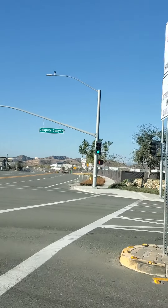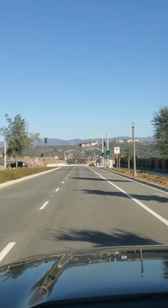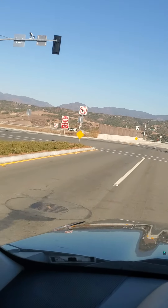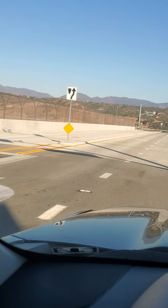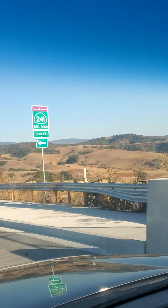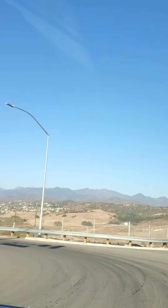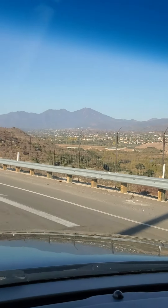Ladera Ranch is on this side over here and Rancho Mission Viejo is on this side. Here we go — we're going to cross over the bridge and we'll be entering Highway 241. As you can see it's a very rural area out here. You're at the edge of the development and there are some communities in the distance.